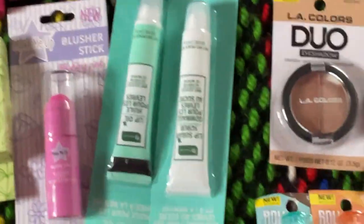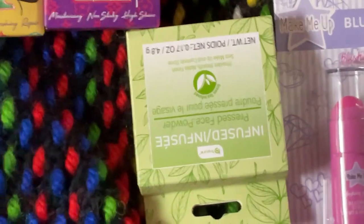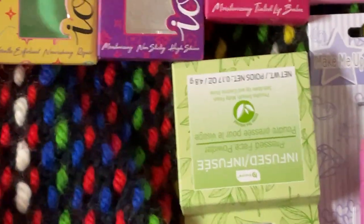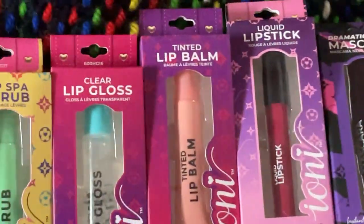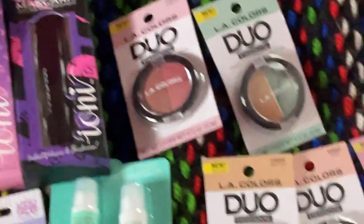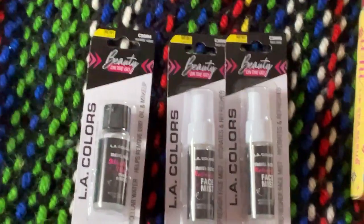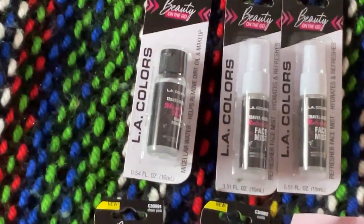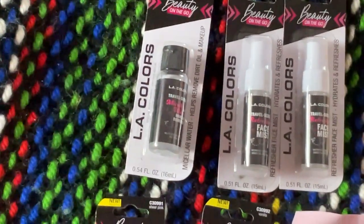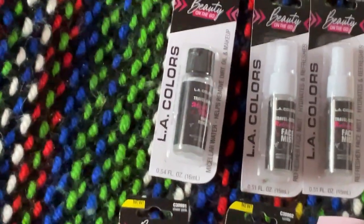I was able to get a lot of this stuff. That powder is awesome — the stain powder is very good. I got some more Ioni. Dollar Tree is just really stepping it up, and they got the LA Colors On The Go. If you guys like my videos, please like, subscribe, and comment, and remember to hit that notification bell — if you don't, you never know when I upload. Thanks for watching and have a good day!